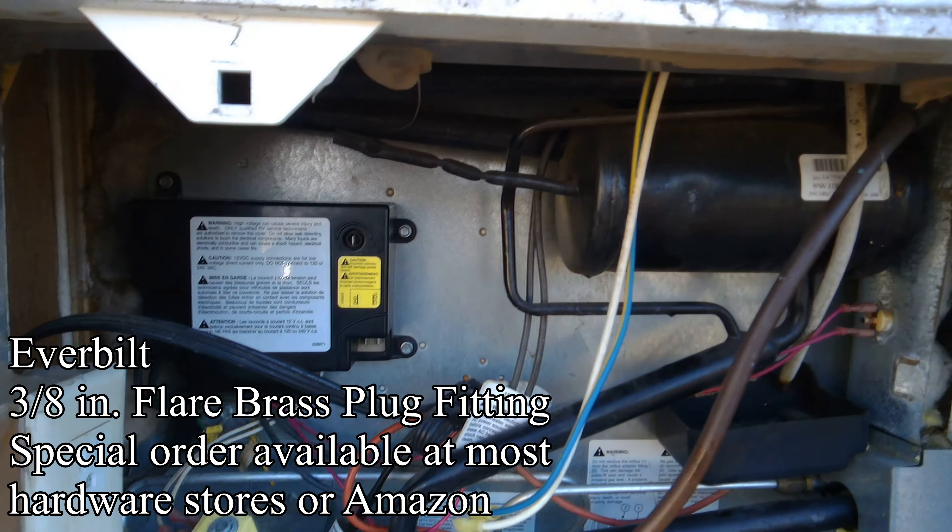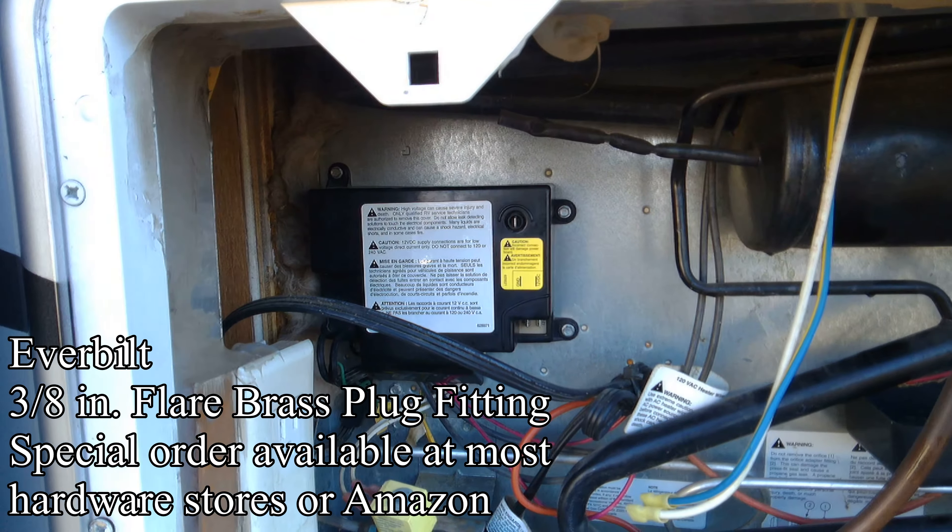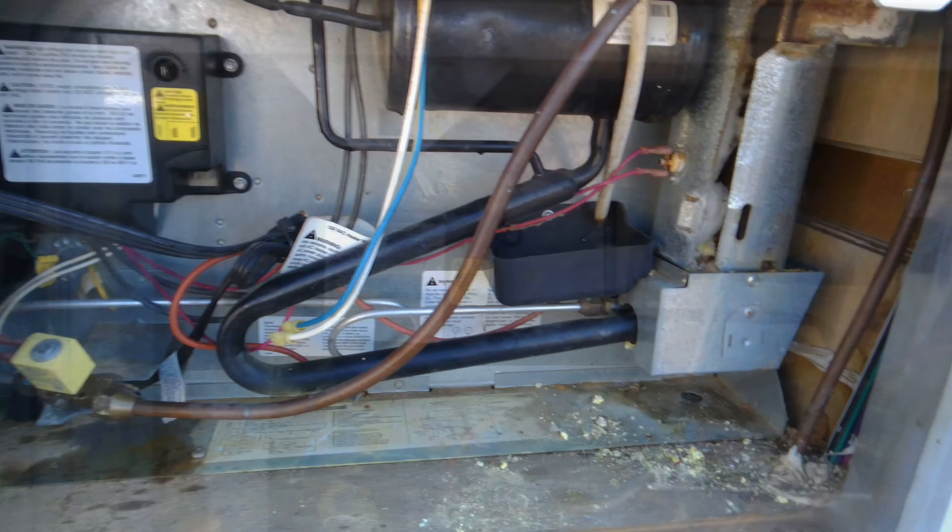I have a 3/8-inch flare plug coming later today to cap that off. That way we don't have to cut the line, and we can leave it there in case we want to put an LP fridge in again at some future date.